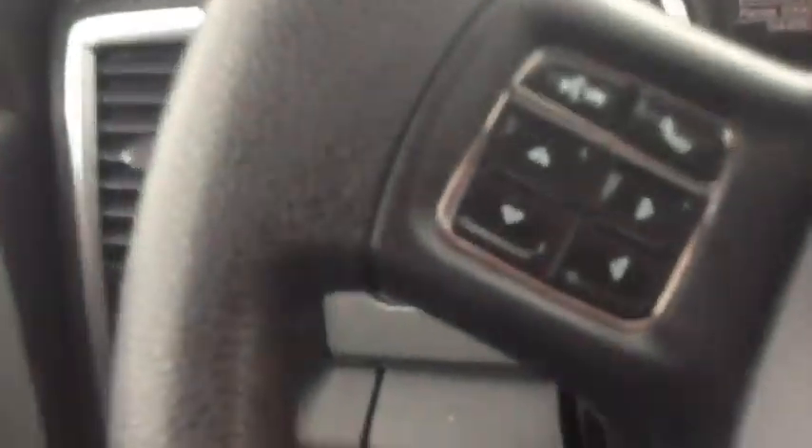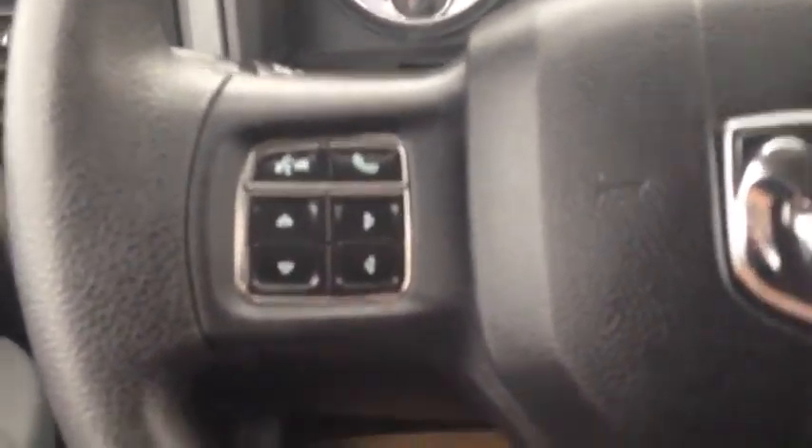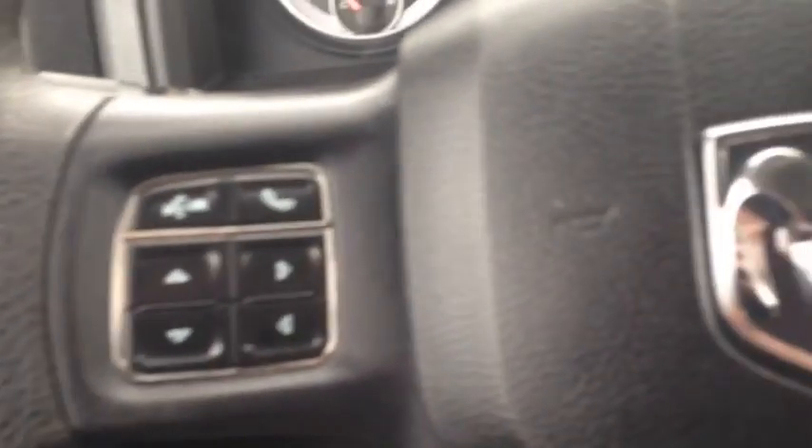It's got a grey exterior. Inside you also have a grey interior with room for five passengers. Power windows, locks and mirrors. Power driver's seat with lumbar support. Once you hop up in the truck, on the left hand side is your voice commands and your menu controls. Right hand side is your cruise control.